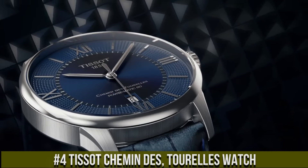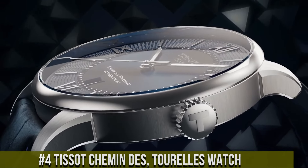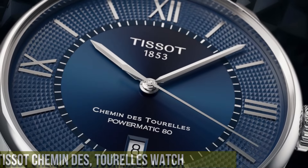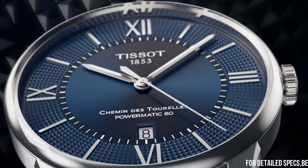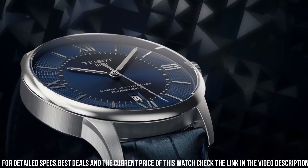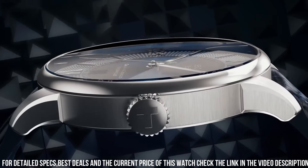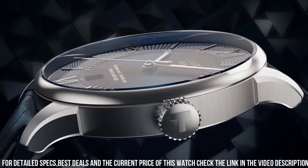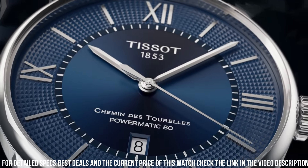Number four: Tissot Chemin des Tourelles watch is a classic and timeless timepiece designed for those who appreciate traditional Swiss watchmaking. It features a 42mm stainless steel case with a scratch-resistant sapphire crystal and a brown leather strap for added elegance. The watch is powered by Tissot's exclusive Powermatic 80 movement, which provides accurate timekeeping and a power reserve of up to 80 hours.